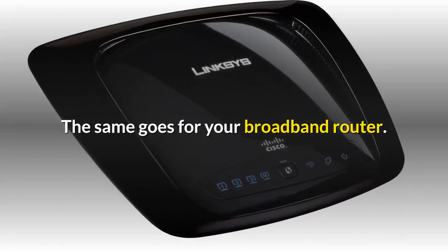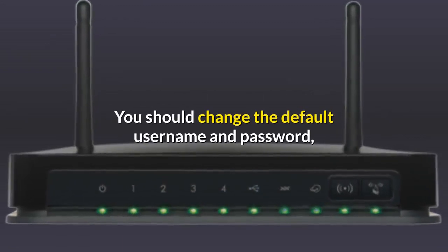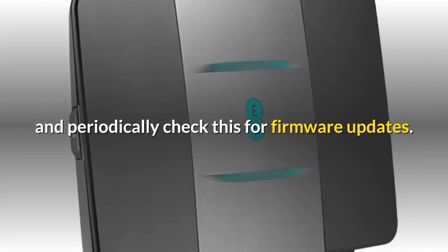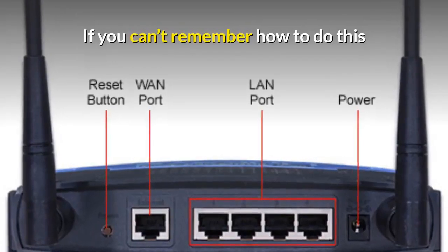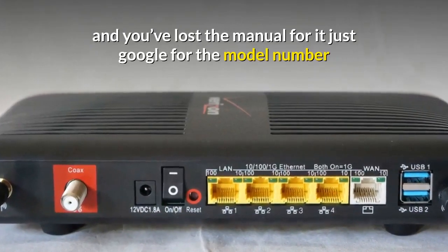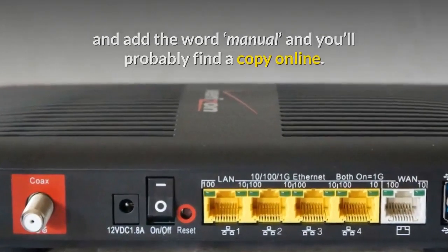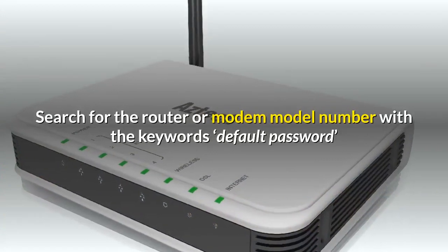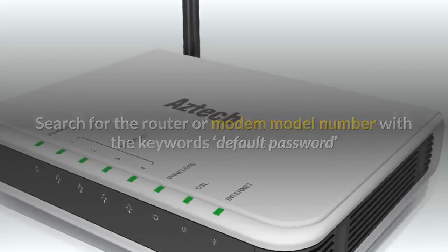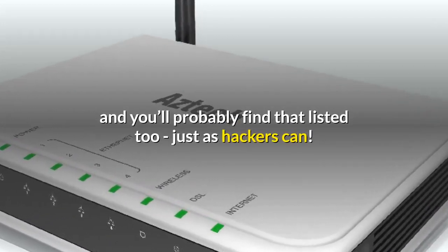While we're on the subject, the same goes for your broadband router. You should change the default username and password and periodically check it for firmware updates. If you can't remember how to do this and you've lost the manual, just Google the model number and add the word 'manual' and you'll probably find a copy online. Search for the router or modem model number with the keywords 'default password' and you'll probably find that listed too — just as hackers can.